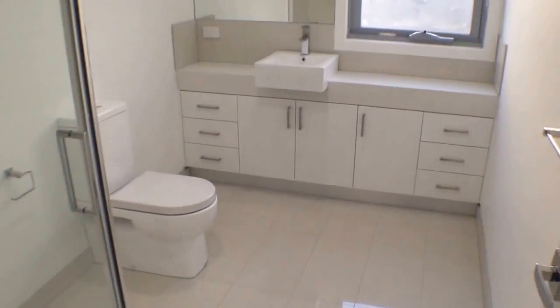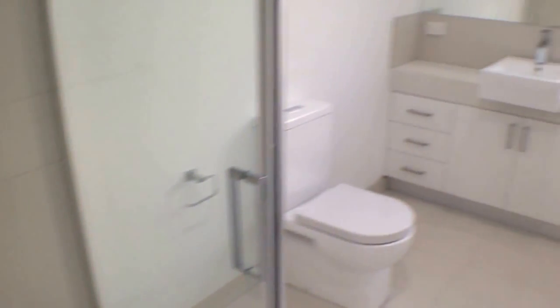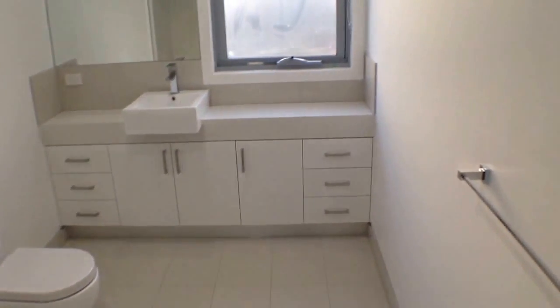Upstairs you've got a very big spacious bathroom with loads of natural light as you can see. Excellent sized shower and plenty of storage below the vanity.